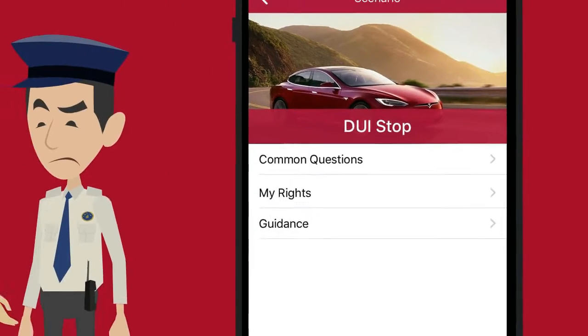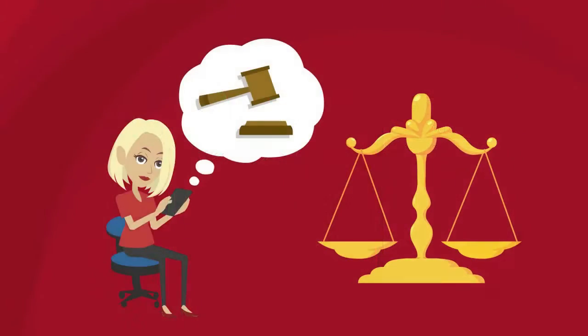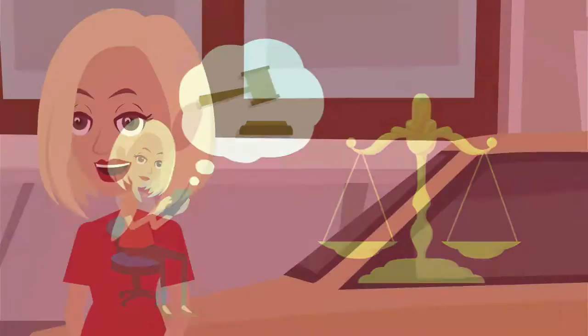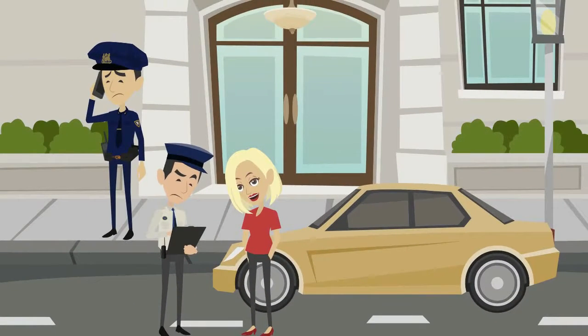Within the app you can find common questions of a police officer based on the scenario you've chosen. It will also provide you with the information you need on your basic rights. It will also educate you on how you should behave when pulled over by a police officer.